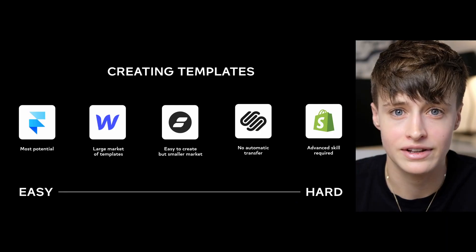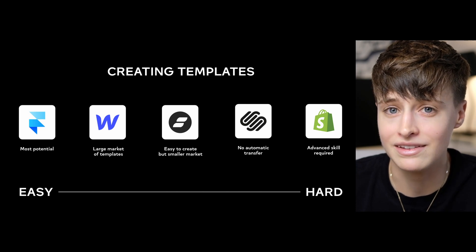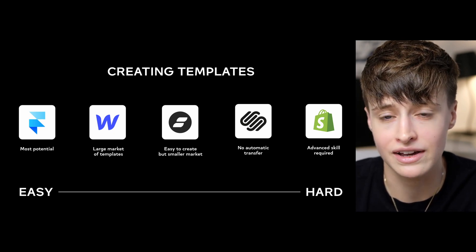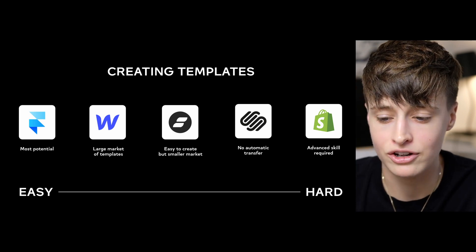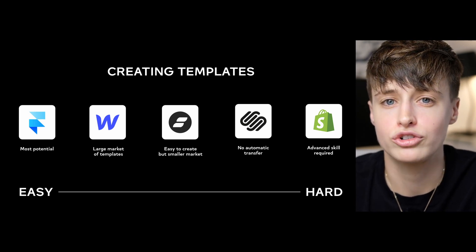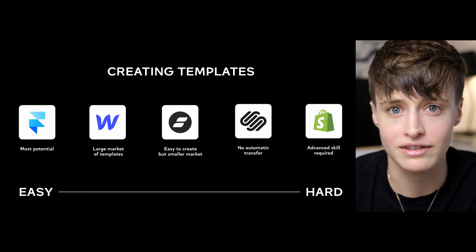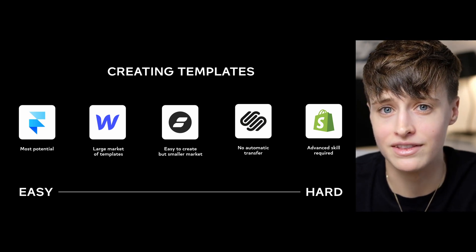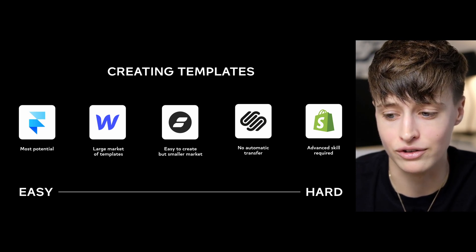Sooner or later when working with clients you'll hit an income ceiling — you don't have any more time to fit in more clients. For me, working with clients is a means to an end: I use this high-income skill to make money now, but eventually I want to transition to more passive income. In terms of templates, Framer, Webflow, and ShowIt templates are all easy to create and sell online. Framer has the most potential as the fastest-growing platform; there's already a large market of Webflow templates; and ShowIt templates are easy to create but have a smaller audience. Squarespace templates can't be automated — you have to manually transfer them to each customer — and creating Shopify templates requires advanced coding skills.